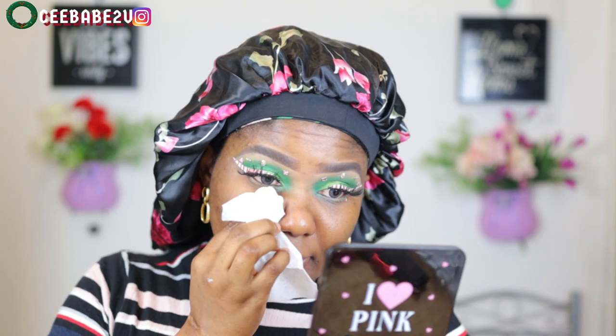My lashes are on and now it's time to do my face. I'm using a wet wipe to clean off all the fallout from the eyeshadow. Then first I'm gonna use this orange color corrector from LA Girl Pro Cosmetics to correct my face, and I'll go ahead and blend that up.